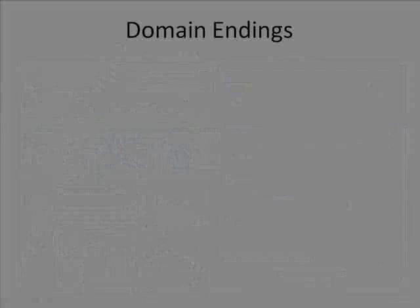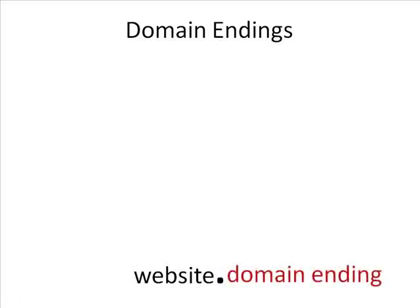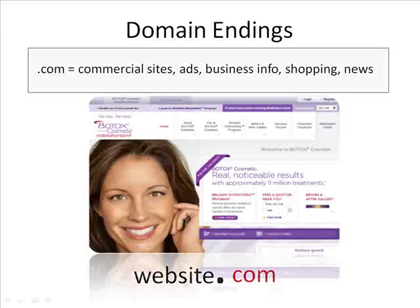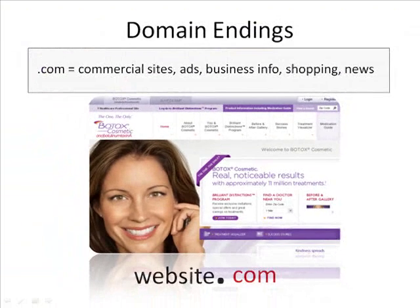One of the first steps in evaluation is understanding domain endings. Domain endings are simply what follows the period in your URL address. The main domain endings are .com, .edu, .gov, and .org. .com domain endings are commercial sites that are usually trying to sell you a product or a service. They aren't the most reliable websites in terms of researching a product or a service. So if you wanted to know the side effects of Botox, you might not want to visit a .com Botox site.